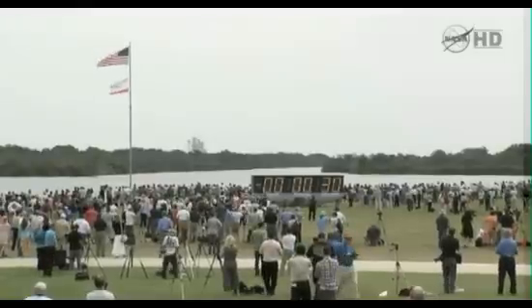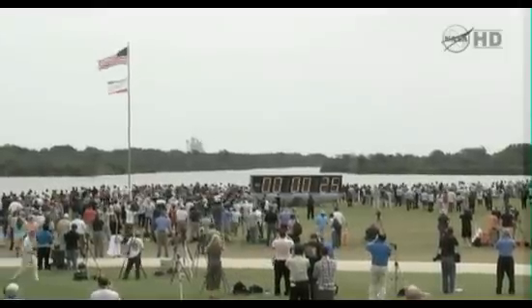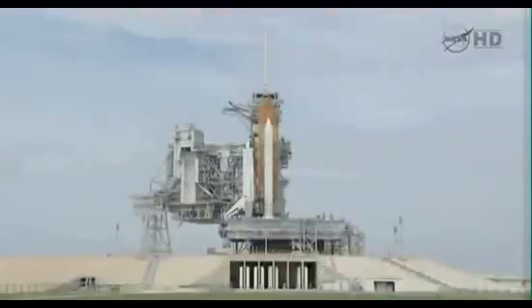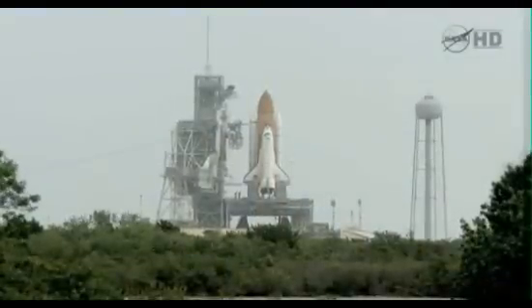Park. T-minus 3 for other sequence start. Hand off to Atlantis as computers has occurred. Solid rocket booster nozzle steering check in work. 20. Firing chain is armed. 15.